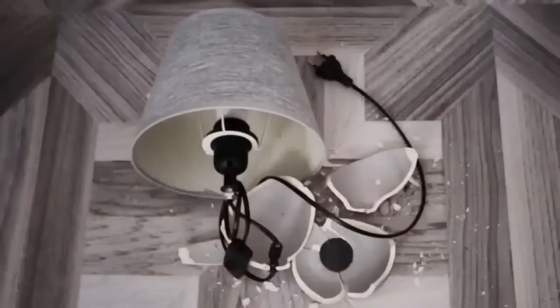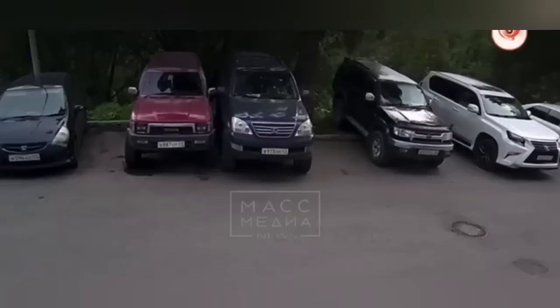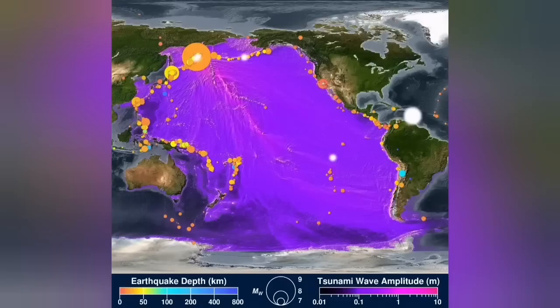The earthquake caused some damage to properties inside homes — anything that was not well attached to the wall, for example TVs. There is also a tsunami warning all across the Pacific; that is the area that commands all the Pacific.